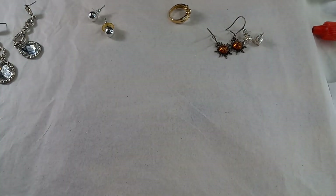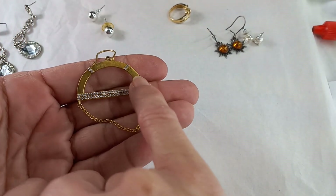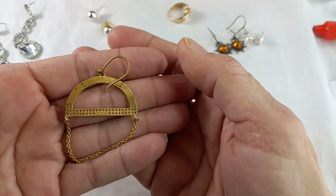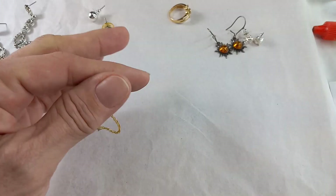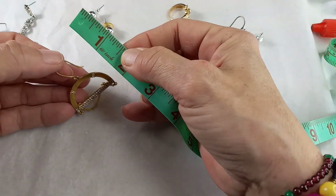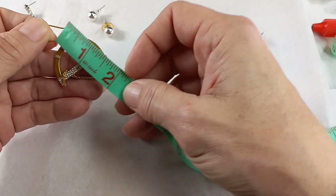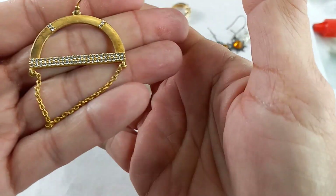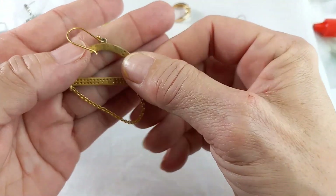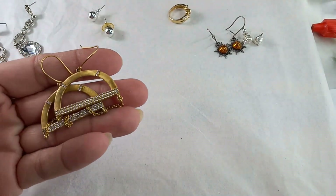Okay, then we're going to get to some earrings. These are interesting — semi-circle with rhinestones. They have some wear but it is an antiqued gold tone. They're made by Kevia — K-E-V-I-A. These measure down with the full dangle at two and a quarter inches. You can see it looks like there's some wear, but maybe they were made that way since both have the same amount. For the Kevia earrings, let's do $6.